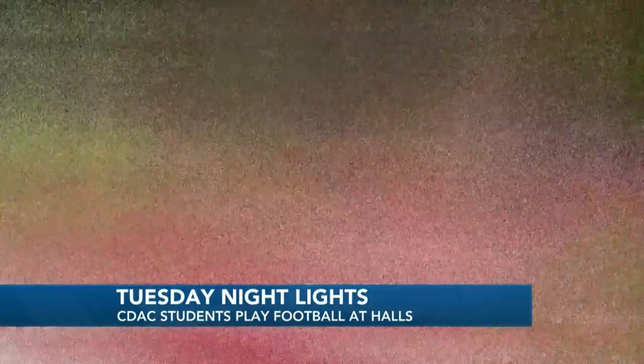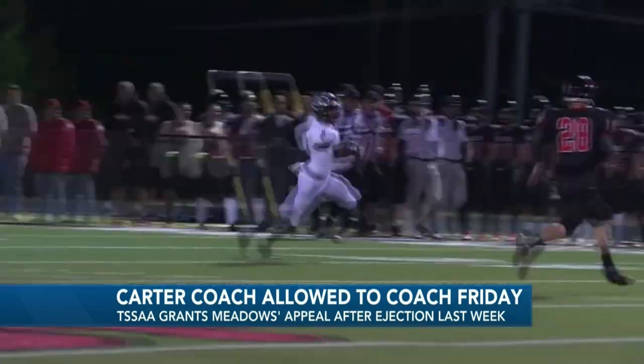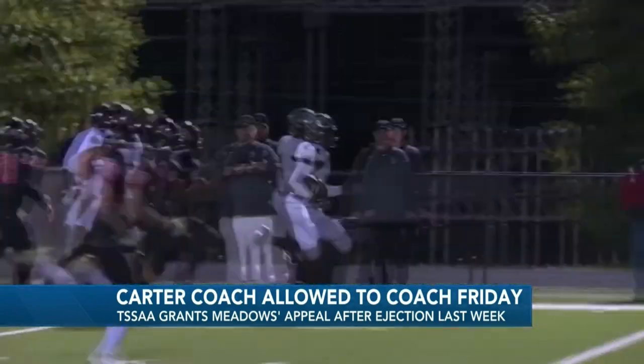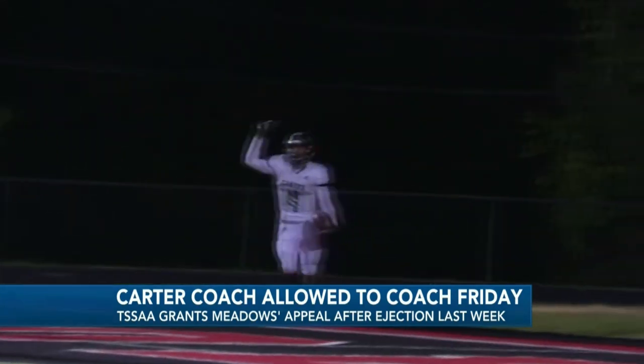A quick note in high school football — Carter football coach Scott Meadows will be allowed to coach this Friday night against Gibbs. This comes after the TSSAA granted his appeal. Meadows was ejected late in the game this past Friday night in Carter's game against Central. He told us he's just glad it's behind him and the team.